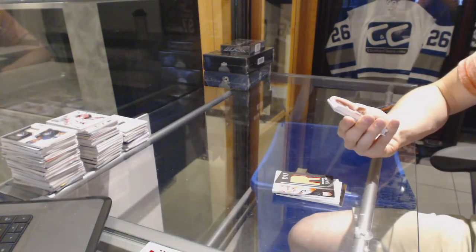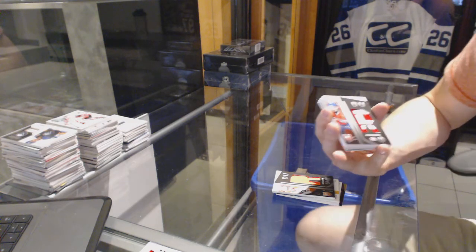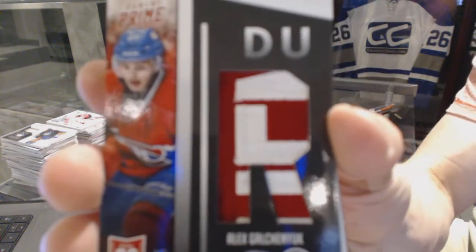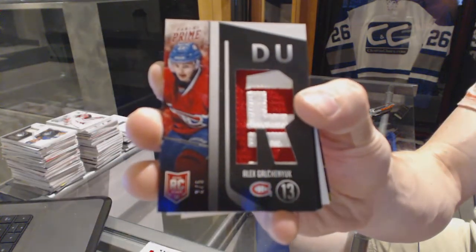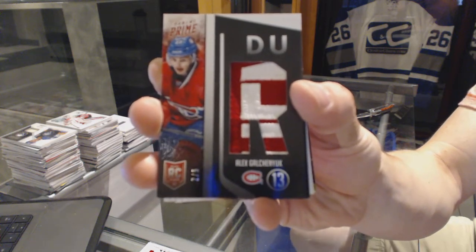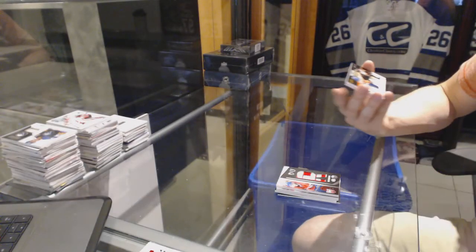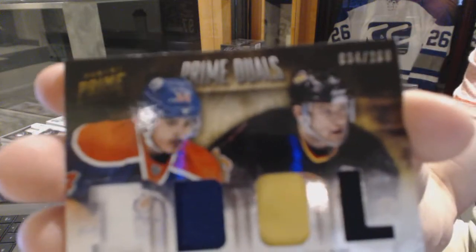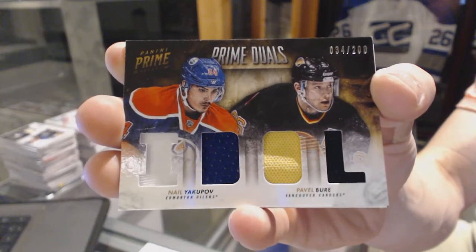We've got a rookie patch, number 2 of 5 for the Montreal Canadiens, Alex Galchenyuk. And a dual-player quad jersey, number 200 between the Oilers and Canucks — Nail Yakupov and Pavel Burek.